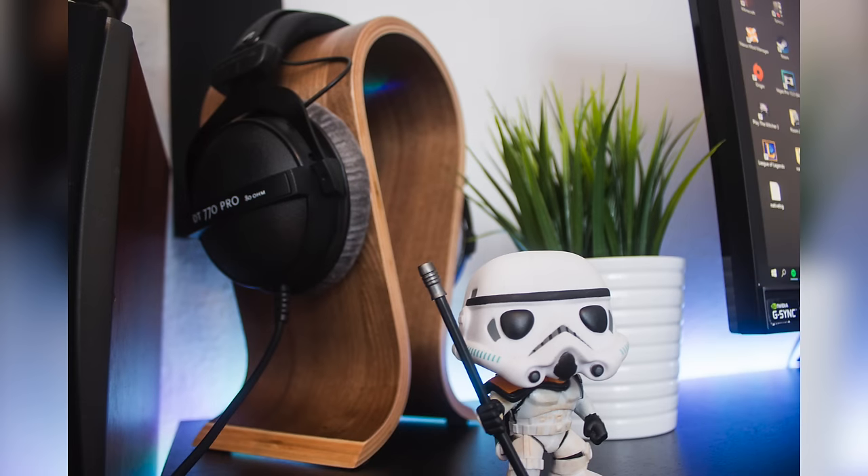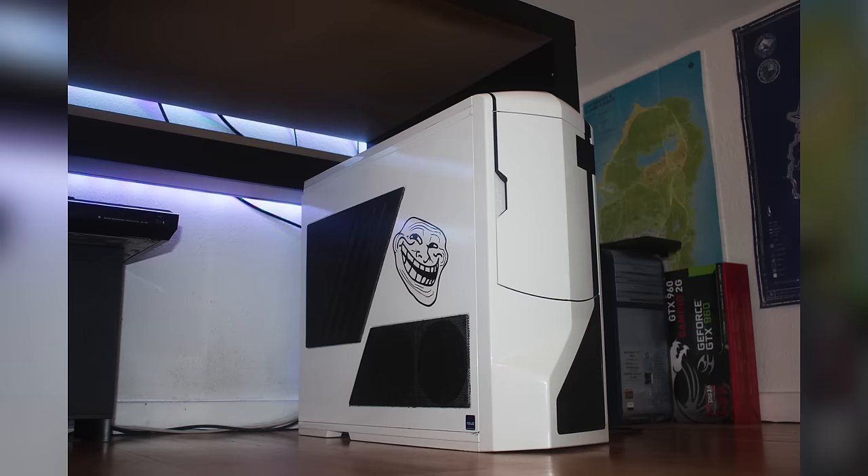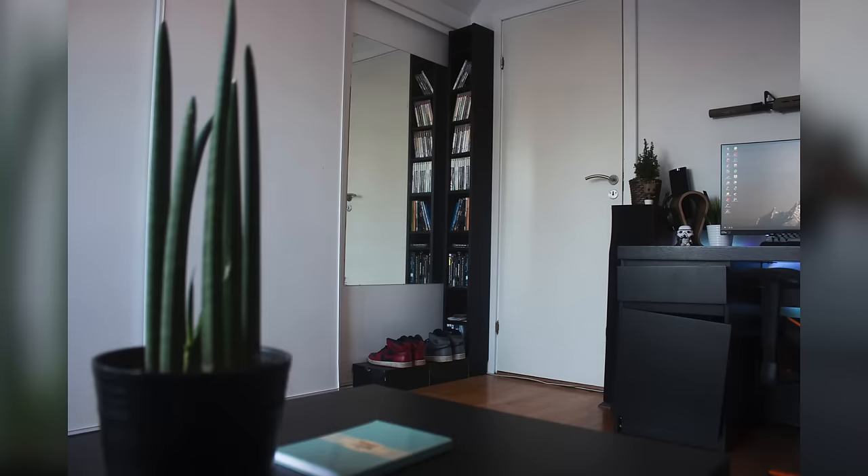His headset is the Beyerdynamic DT770 Pros, and for gaming he also has listed the Astro A50s. I'm digging that wooden headphone stand with the little Stormtrooper pop figure. Now taking a look at his PC, his case is the NZXT Phantom in white. Getting inside, he has the i7-5820K sitting on an Asus X99A motherboard, and dual GTX 660s in SLI. Overall I just really love the whole chill look to his setup.